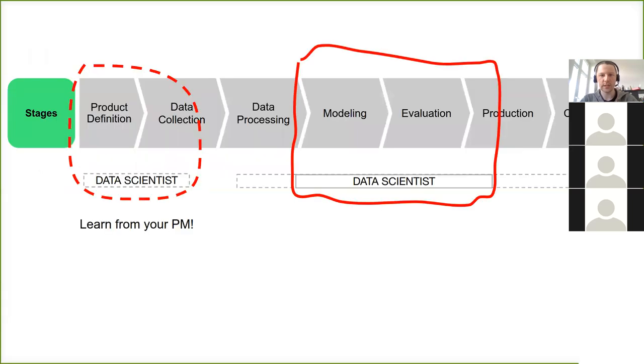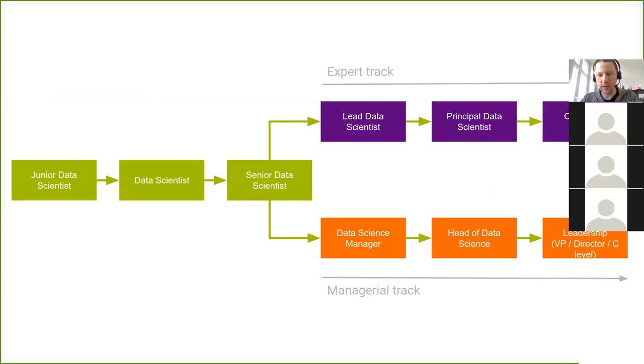From juniors, we don't expect many things to do across all these areas — it's a lot to cover. Rather, juniors should be focused on small areas. But as a career progresses, data scientists tend to cover more things. Our career progression is pretty standard: junior, middle, and senior — and then there's a branching into an expert track and a managerial track.